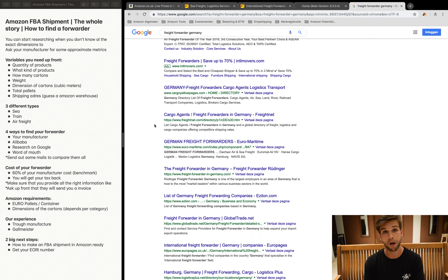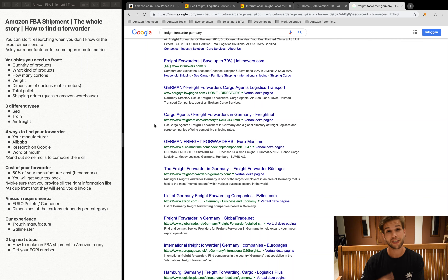There are also some Amazon warehouse requirements to keep in mind. Amazon requires your products to arrive on a euro pallet or in a container — those are the two accepted options. Also check the carton dimension requirements upfront. Confirm with your manufacturer that the cartons meet Amazon's size requirements before shipping.